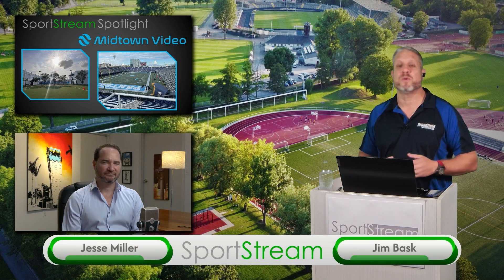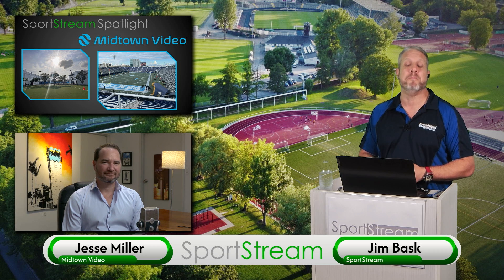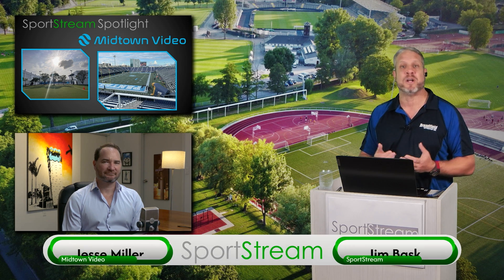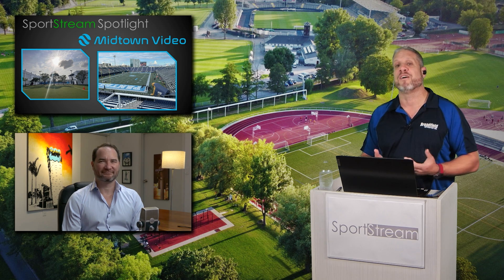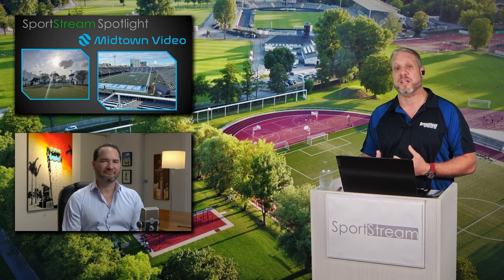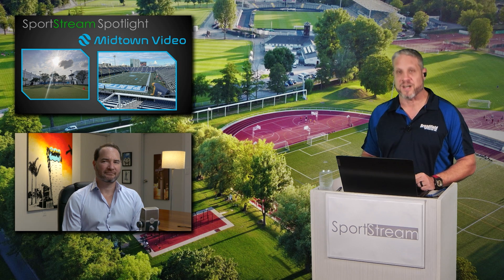Hey, this is Jim, and I am back with you with another Sports Stream Spotlight. This time, we asked Jesse Miller from Midtown Video to join us to talk about some of the sports production projects he's been working on. You may have seen one of the case studies we're going to talk about right now brought up in the VizRT segment with Austin, talking about Florida International University. We're going to talk about some of the work that Jesse and Midtown Video did with them and some other interesting stuff he's been working on.